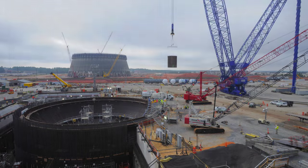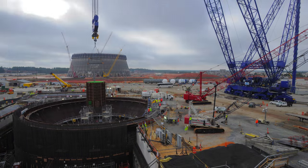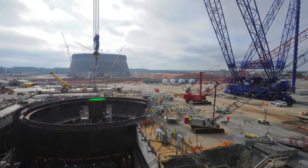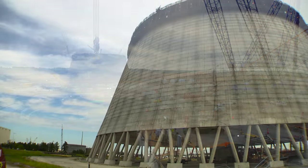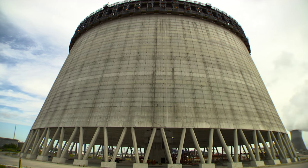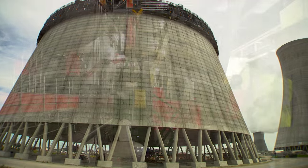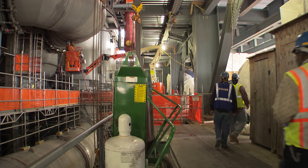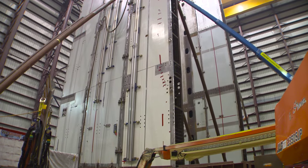The Unit 4 nuclear island saw the placement of CA04, the reactor vessel cavity, inside the containment vessel bottom head. The cooling tower for Unit 4 is on the way up and currently stands at more than 215 feet. Significant progress is also being made in the turbine island, and assembly of CA20 for Unit 4 is well underway over in the MAB.